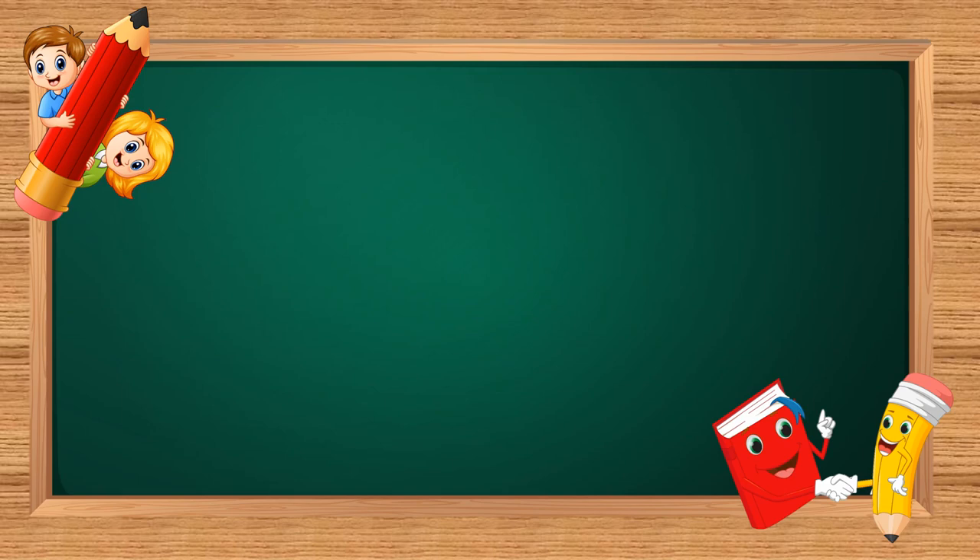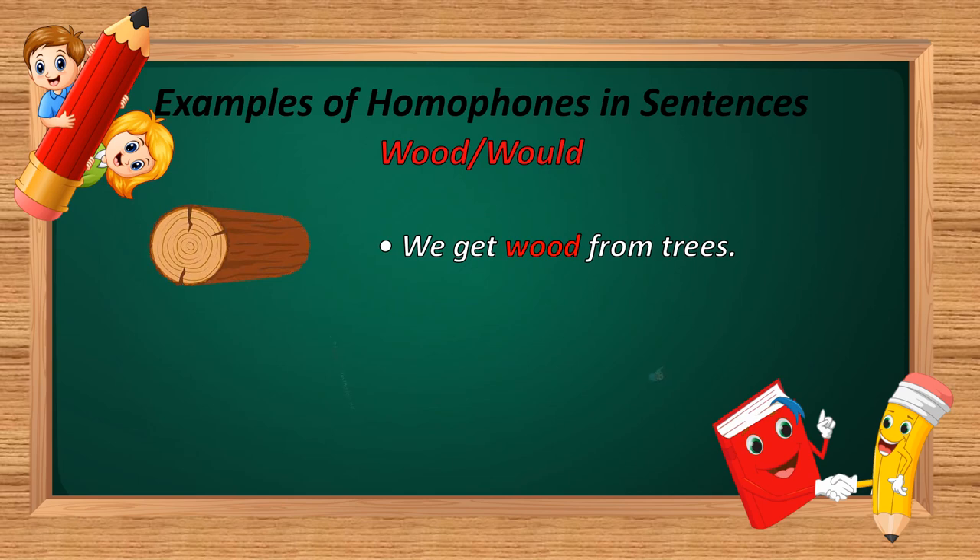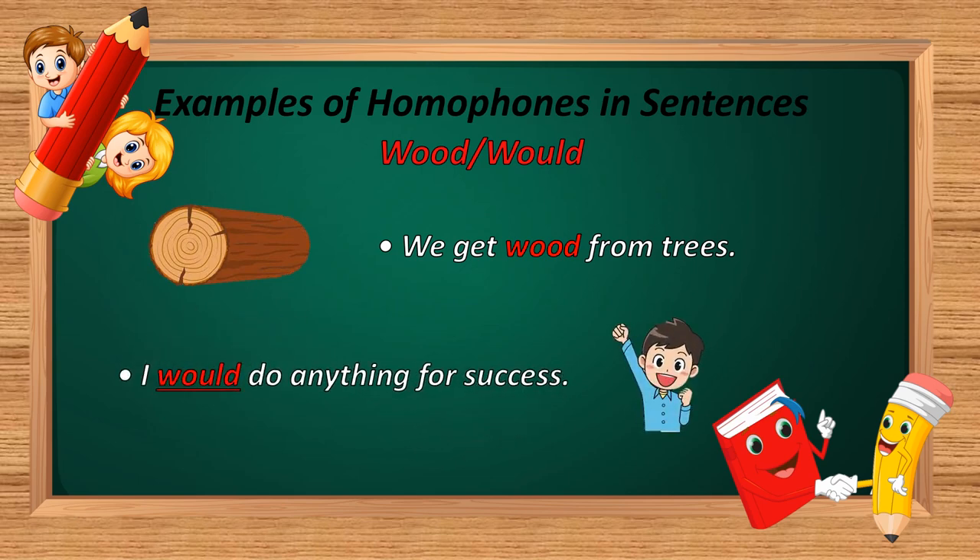The next homophone is 'wood' and 'would.' W-O-O-D and W-O-U-L-D. Example: 'We get wood from trees.' And: 'I would do anything for success.' In the first sentence, W-O-O-D is used — meaning a material that we get from trees. In the second sentence, W-O-U-L-D is used — it is a helping verb.